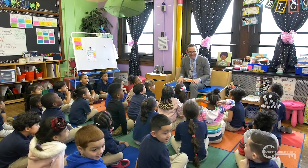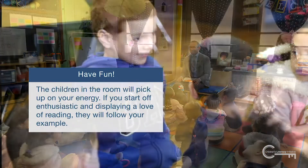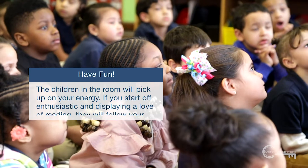The most important tip to remember as a storyteller in a new classroom is just to have fun. The children in the room will pick up on your energy. If you start off enthusiastic and displaying a love of reading, they will follow your example.